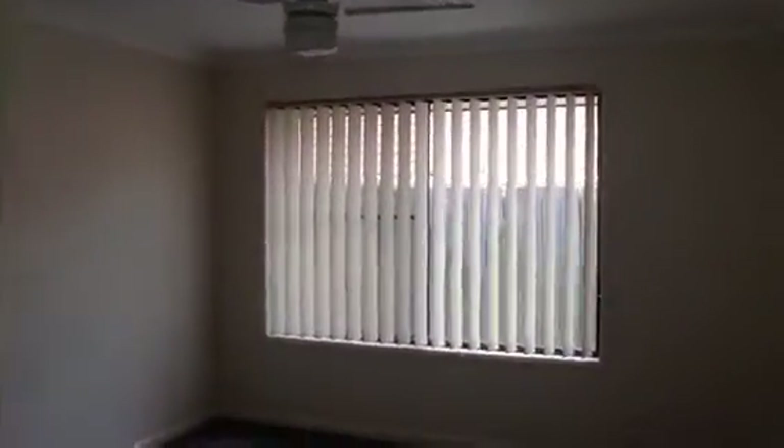Now, progressing back toward the front of the house, first of all we'll have a look at the master bedroom. The master bedroom has a ceiling fan and built-in wardrobe.